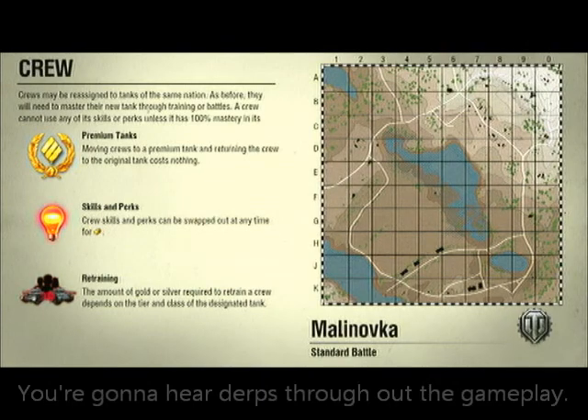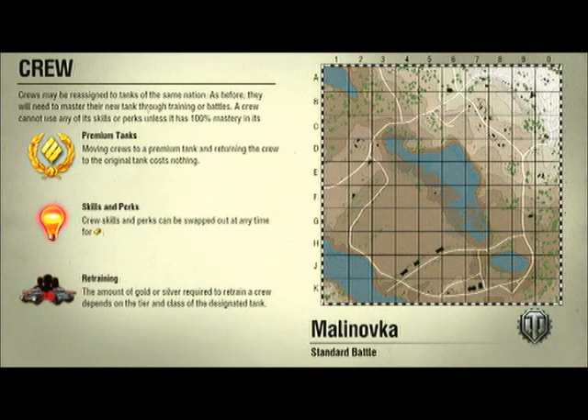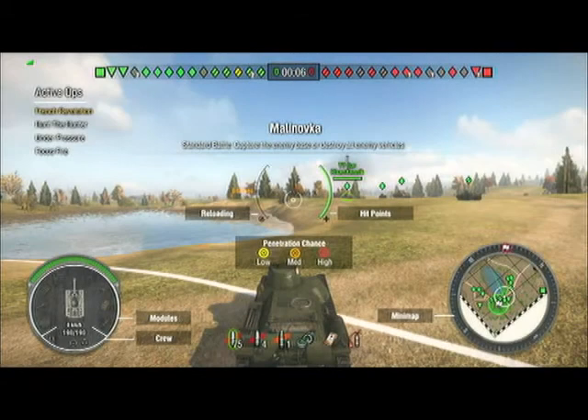Malinovka — this is one of the maps I'm good with because it's one of those early stage maps we had on Xbox 360, and it's one of the original maps on the PC version. It was about the fourth map I was in. Here we go — it's a tier 2 battle, actually tier 4 to tier 2.